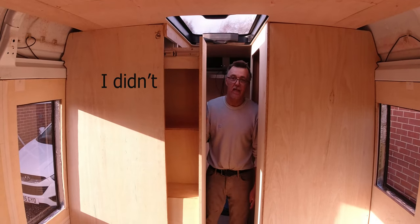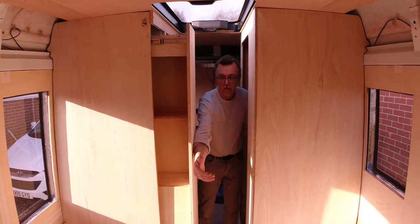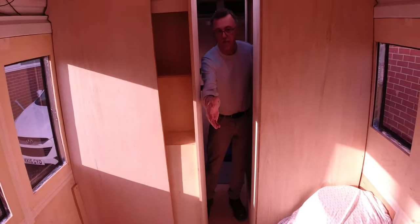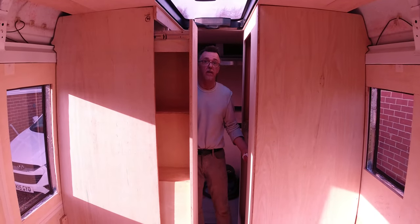The plan of this is that it's going to come out and segregate the kitchen and living room area from the bathroom and back bedroom. So it's a bit like an en suite really.